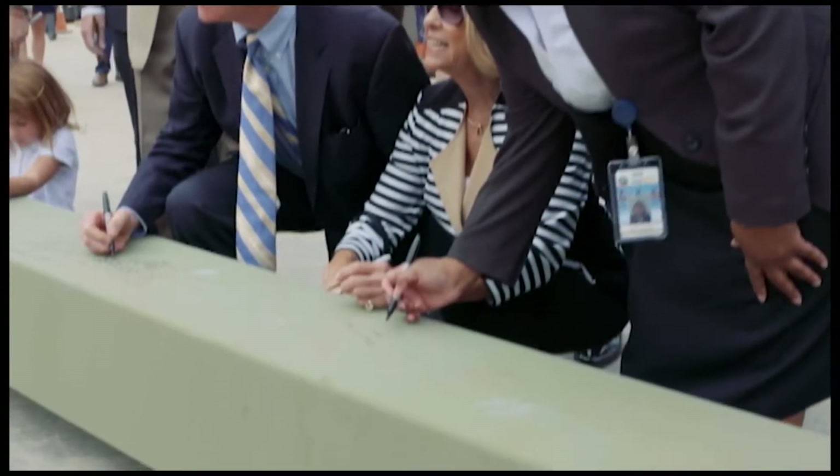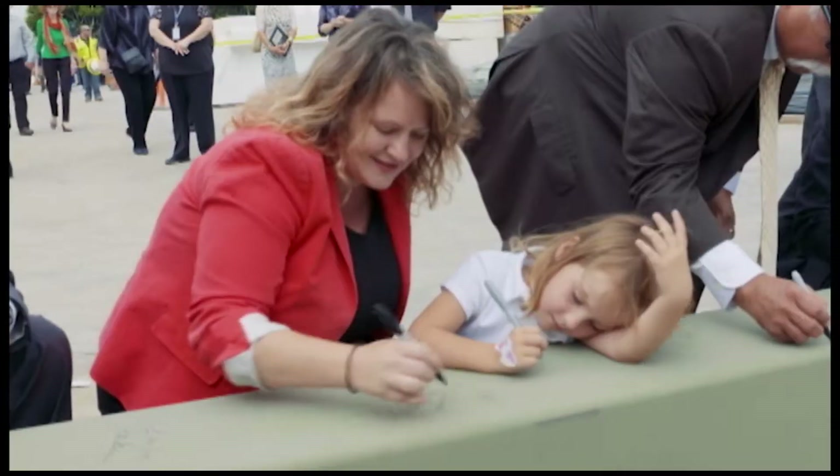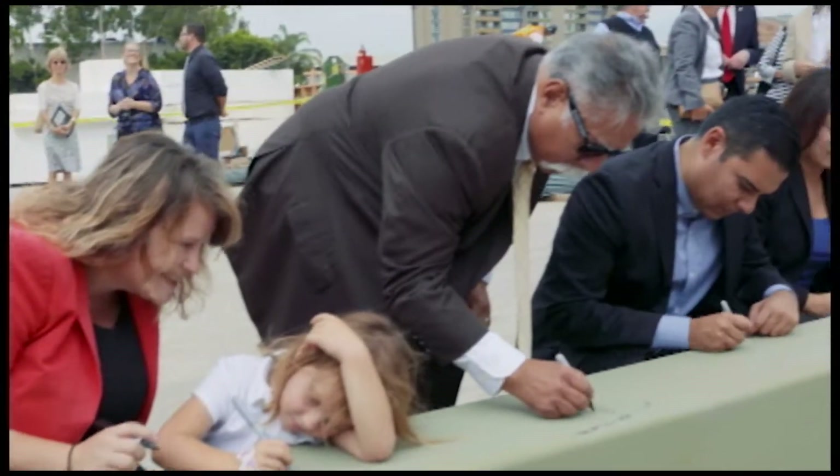Elected officials, library supporters, and the construction crew commemorated this milestone by signing the first steel column to be bolted in place.